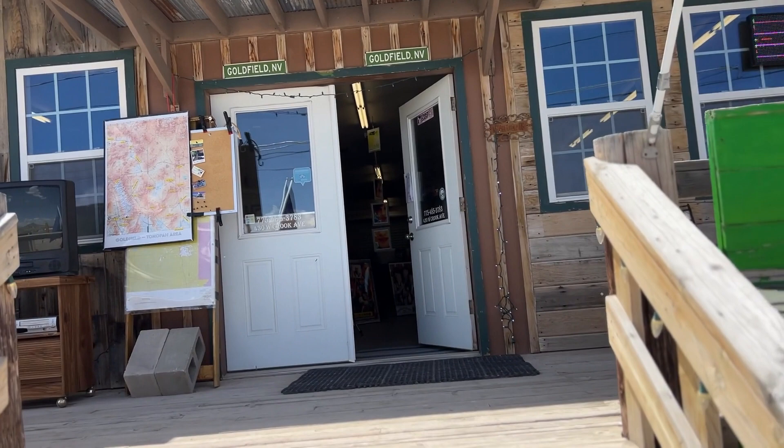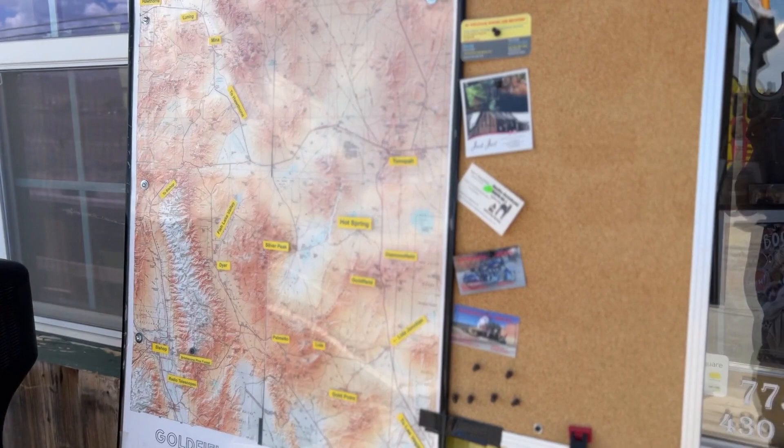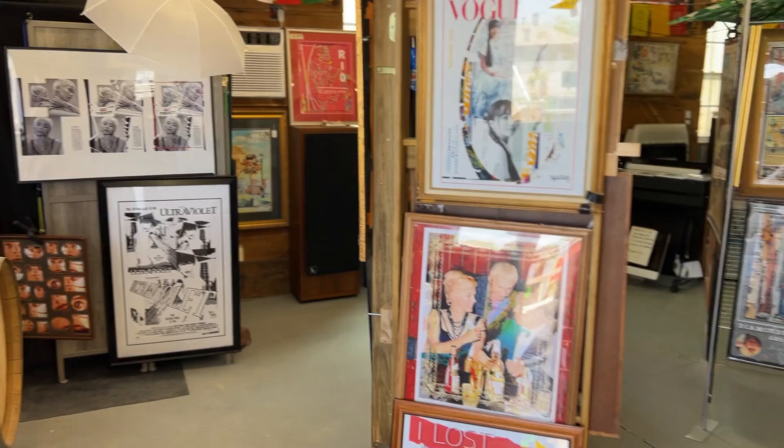Beautiful day in Goldfield, Nevada. It's a daylight tour of the gallery. We will be selling ice soon. We have this information board up, maps of the local area. Usually have music going, but I've turned it down for this recording.